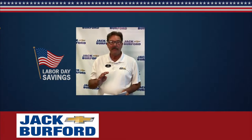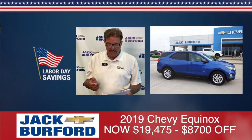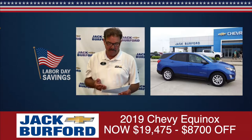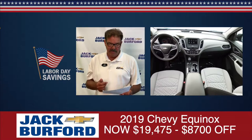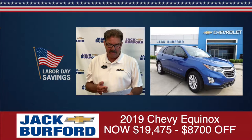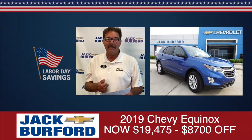I've got four vehicles I'm going to tell you about. The first vehicle is a Kinetic Blue Equinox. It's got a sticker price of $28,175. We're going to take $8,700 off this sticker, and we're going to sell it for $19,475. That's going to be stock number 9276.